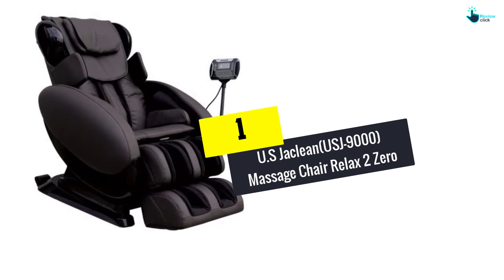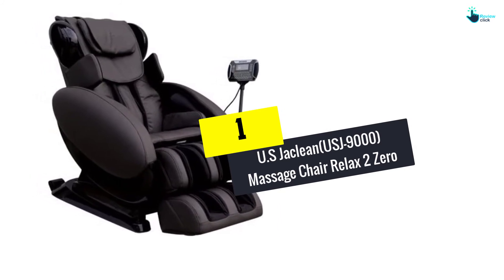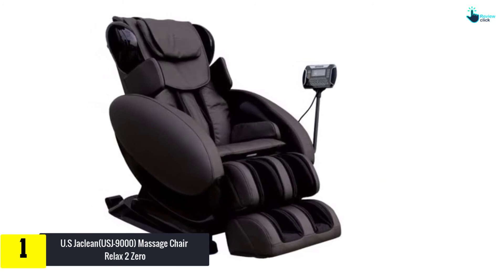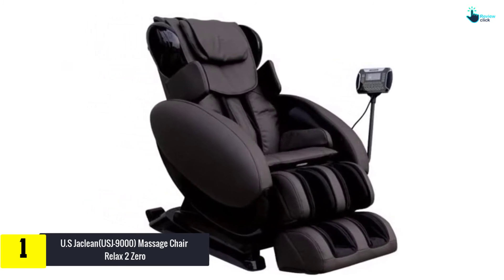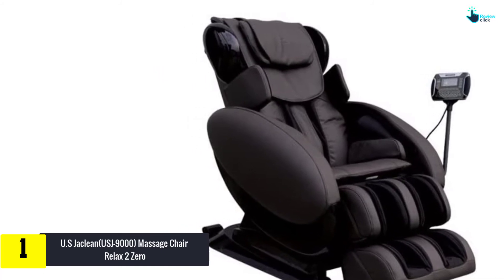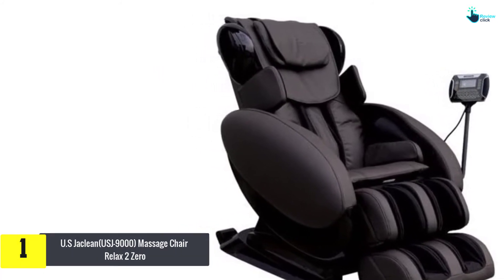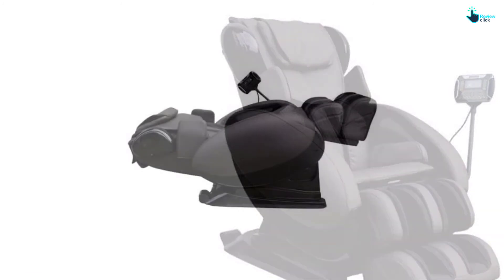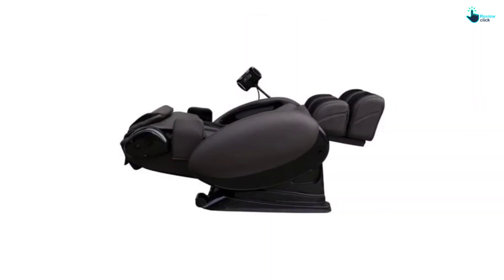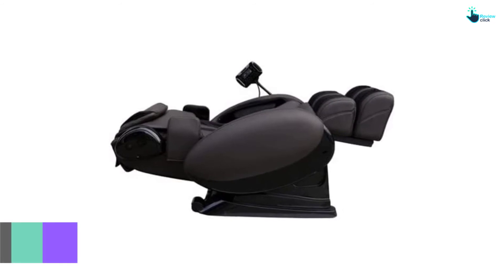And finally at number 1, we have the U.S. Jaclean USJ-9000 Massage Chair Relax 2.0. This massage chair is a perfect state-of-the-art modern lounger massage chair. The chair is made from PU synthetic leather, which makes sitting in it a heavenly experience. The massage rollers deliver long massage strokes for relieving pain and tension developed in your body.